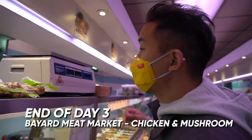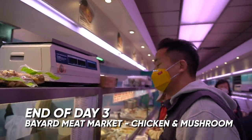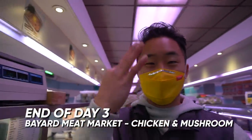They sold out again. I'm too late — third day trying to get the steamed chicken and mushroom dish and still missed it.